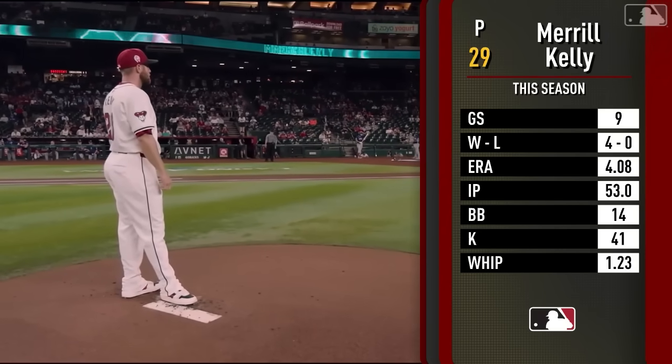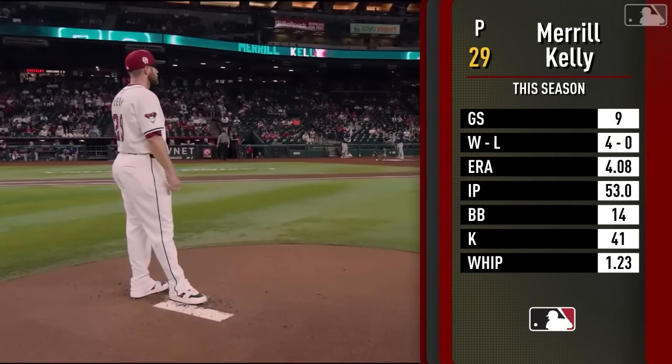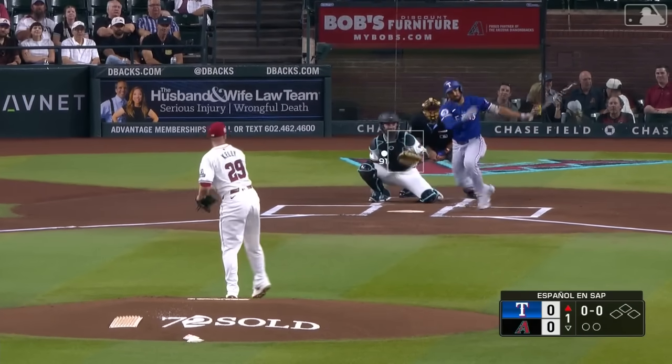As mentioned in the opening of the show, they really need Merrill because he is the one starting pitcher that can give them innings. He can pitch into the seventh, into the eighth if he keeps his pitch count down.